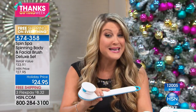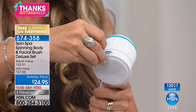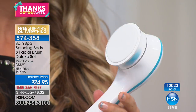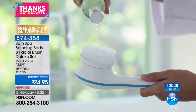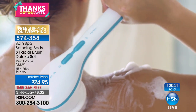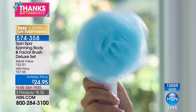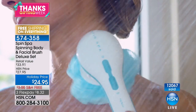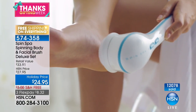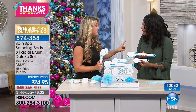For the first time the Spin Spa is including the microdermabrasion tool in the bundle. Just open the little chamber, put your favorite shower gel in, pop it back on and away you go. The body brush attachments are sizable — it's not going to take you 30 minutes to cover your entire body, though it feels so good you might not want to get out of the shower. Everyone who has received this as a gift is absolutely in love with it.